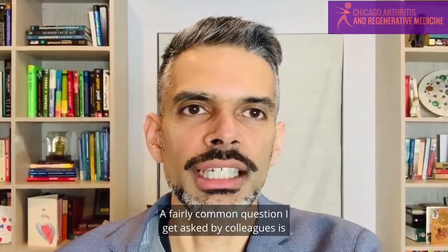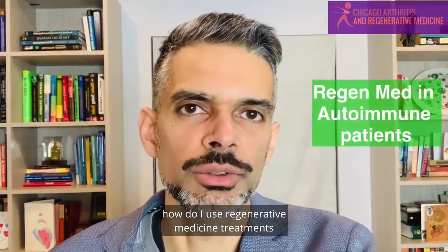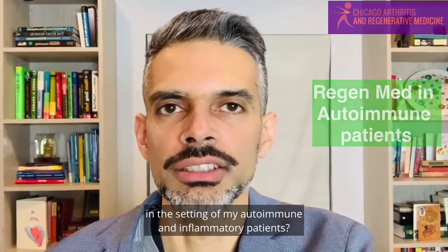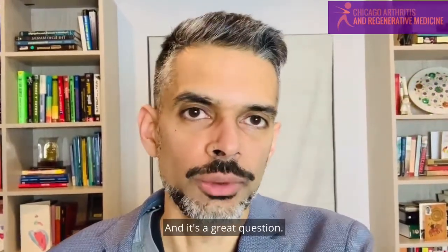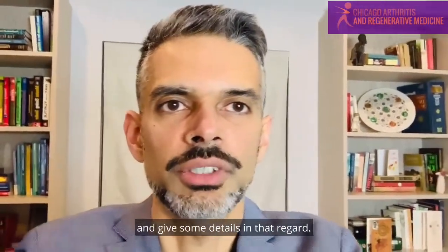Hello, this is Siddharth Ambar from Chicago Arthritis and Regenerative Medicine. A fairly common question I get asked by colleagues is how do I use regenerative medicine treatments in the setting of my autoimmune and inflammatory patients?